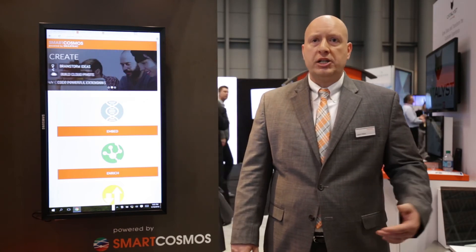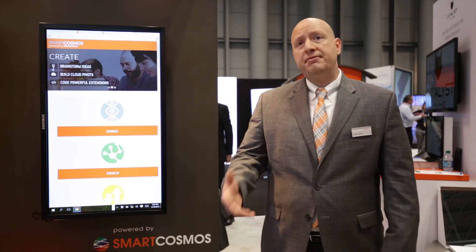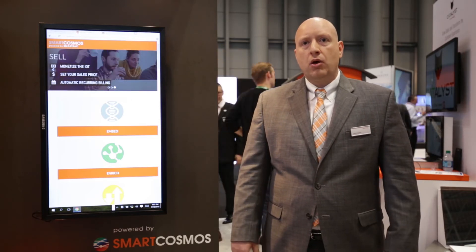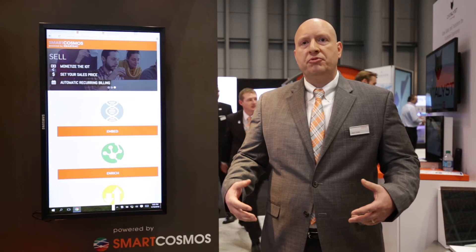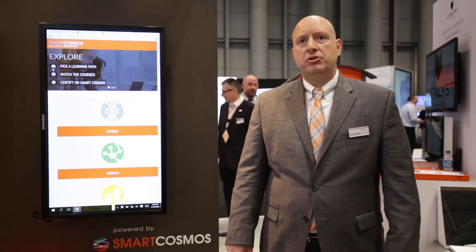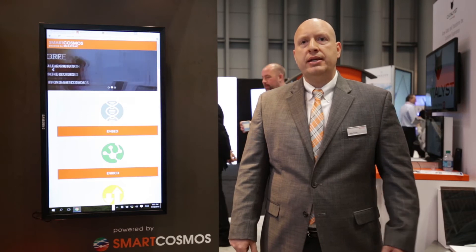With analytics, we continue to partner with cutting edge firms that can provide dashboard analytics, predictive analytics, and the ability to do geospatial analytics. We believe that by allowing firms to represent their data in the way that they believe is most valuable, they can truly glean the value of the SmartCosmos platform.